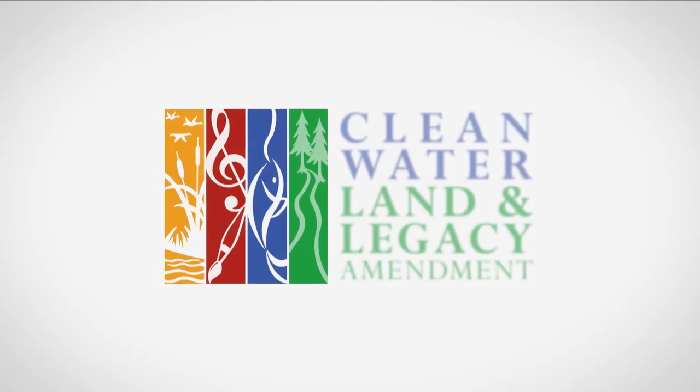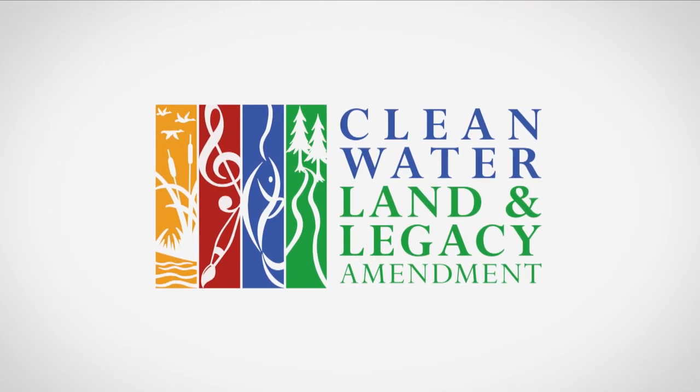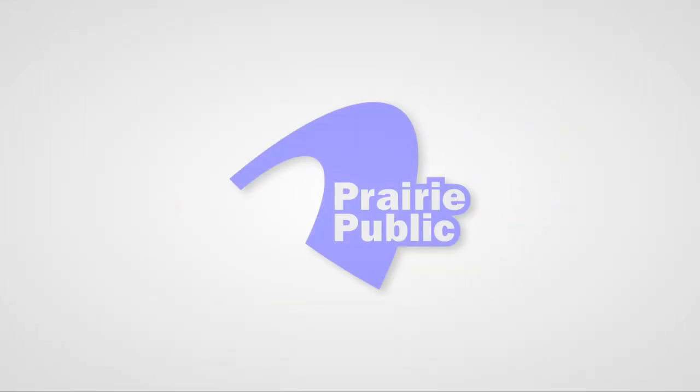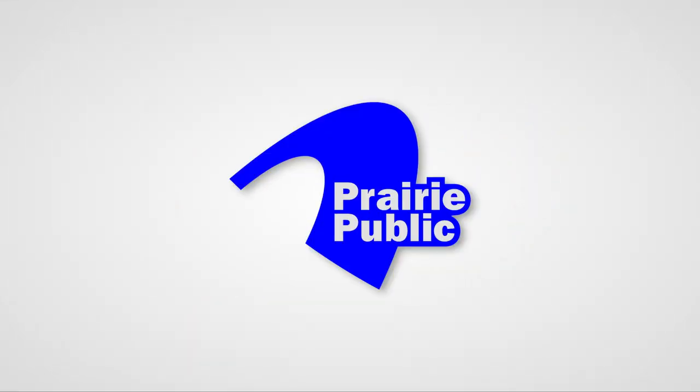Funded by the Minnesota Arts and Cultural Heritage Fund, with money from the vote of the people of Minnesota on November 4th, 2008, and by the members of Prairie Public.